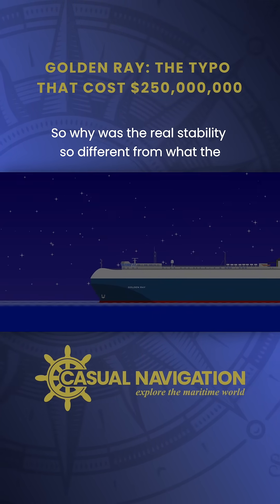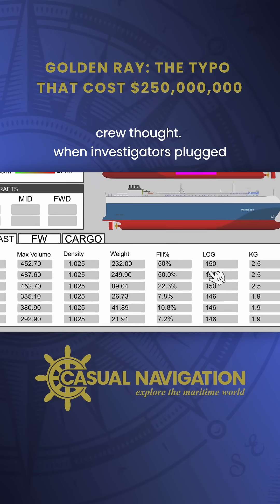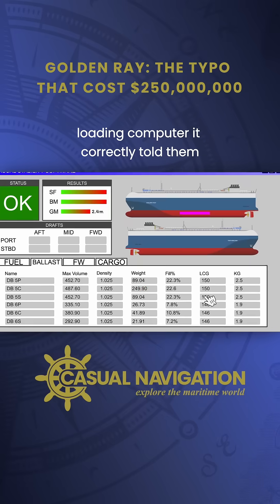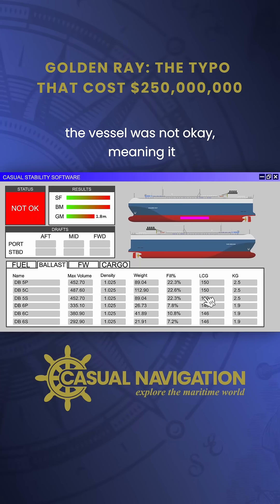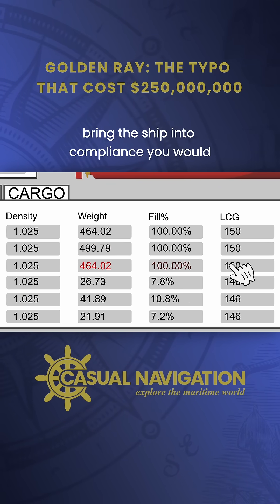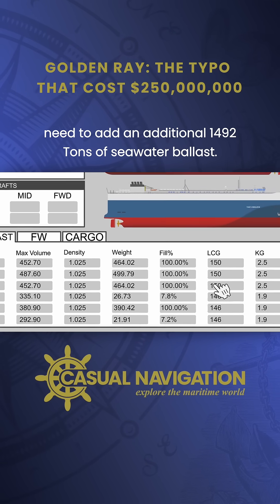So why was the real stability so different from what the crew thought? When investigators plugged in the precise numbers to an identical loading computer, it correctly told them the vessel was not okay, meaning it should never have left the berth. To bring the ship into compliance, you would need to add an additional 1,492 tonnes of seawater ballast.